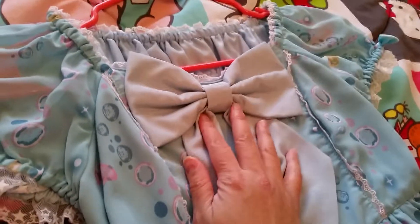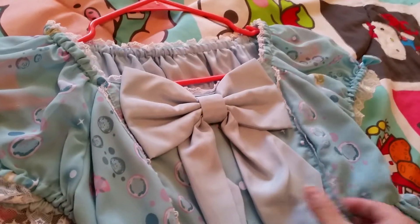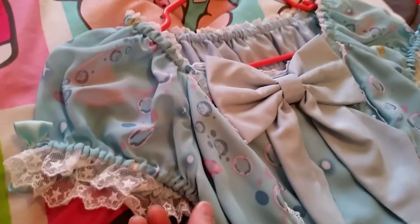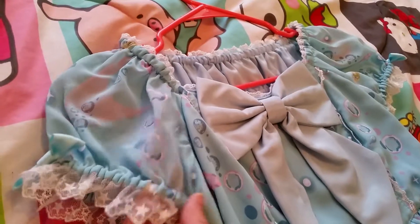At the top it has this big bow here. It kind of reminds me of Ariel from the Disney version of Little Mermaid. It has the same star lace as the head bow.